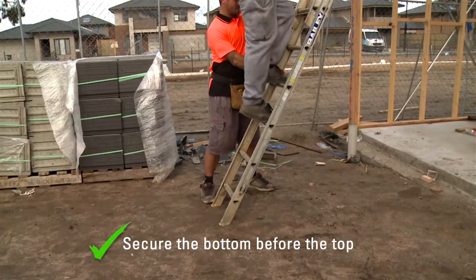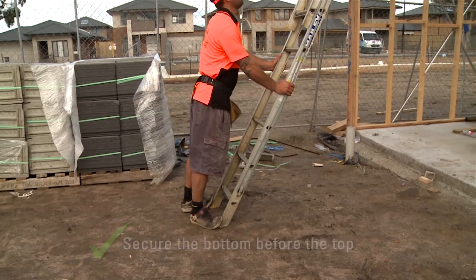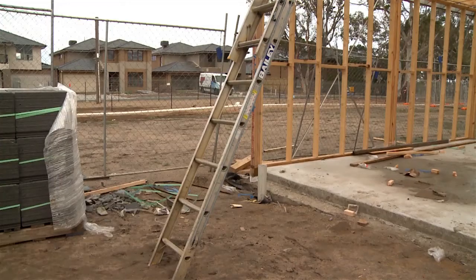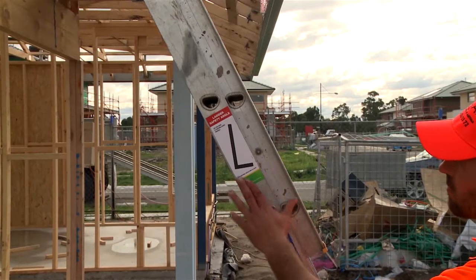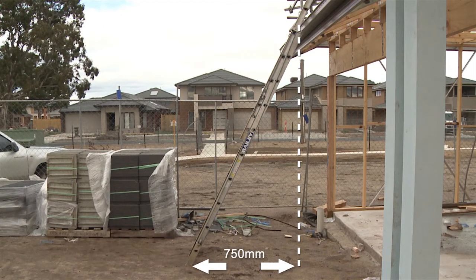Secure the bottom of the ladder, or have someone hold the bottom of your ladder before you climb it to secure the top. The ladder needs to be set up at a 1 in 4 ratio to provide safe movement onto and off the roof. For single storey homes, that is approximately 750mm out from the gutter line.